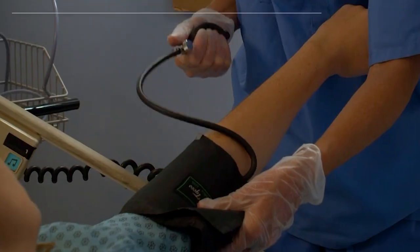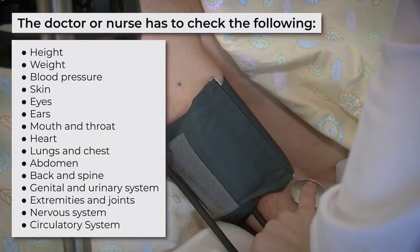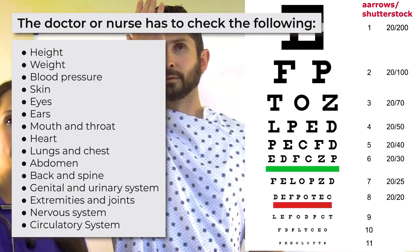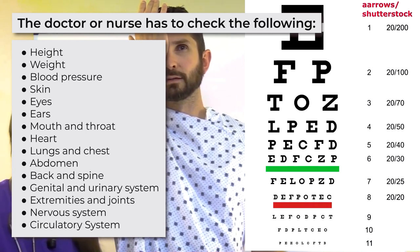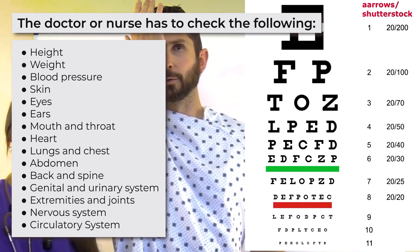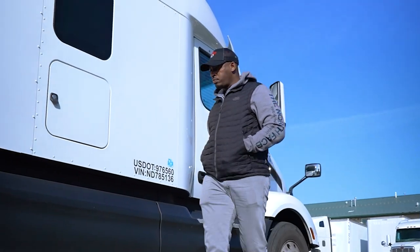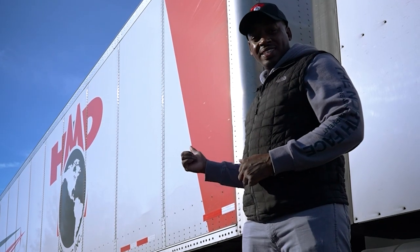According to FMCSA regulations, the doctor or nurse has to check the following: height, weight, blood pressure, skin, eyes, ears, mouth and throat, heart, lungs and chest, abdomen, back and spine, genital and urinary system, extremities and joints, nervous system, and circulatory system. As part of the nervous system check, the examiner will also evaluate your reflexes to see your reaction speed. You'll also need to pass hearing and vision tests. In addition, the doctor will also check your gait — the way you walk — as well as your general appearance to see if you have any physical conditions that might hamper your performance as a driver.